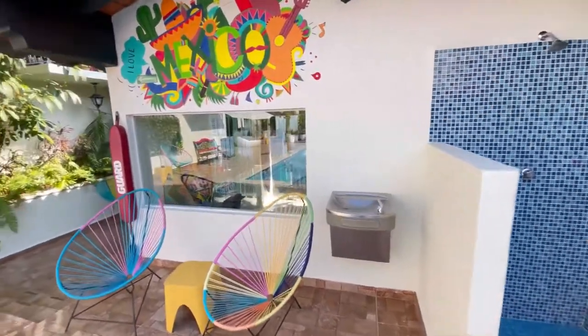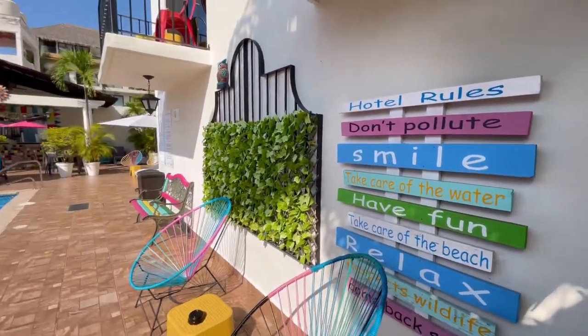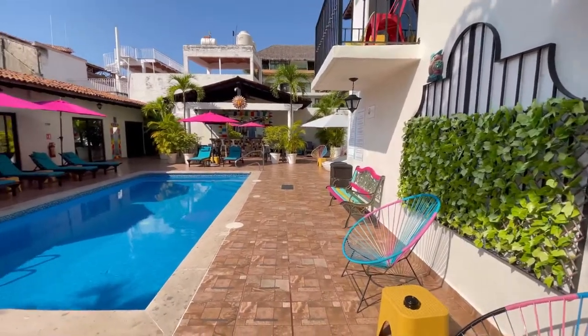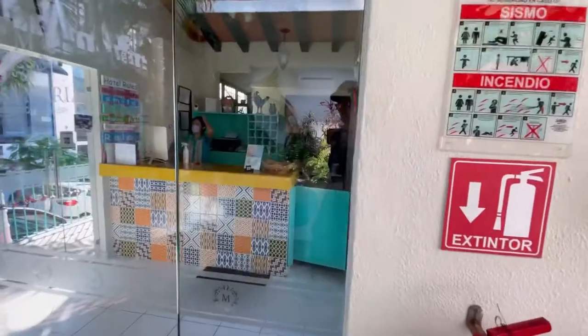That shower there — I know you'd think it would be for the pool, but it's actually to clean off your feet from sand when you come back from the beach. Check out this hotel. I don't think you're going to get a better place, especially at this price point. I've been to nicer, more expensive hotels that weren't as nice as this place.